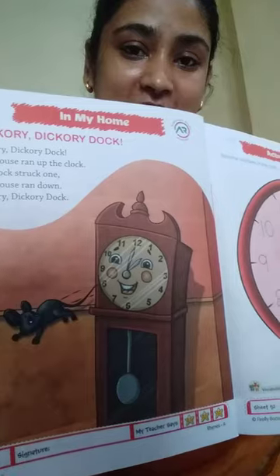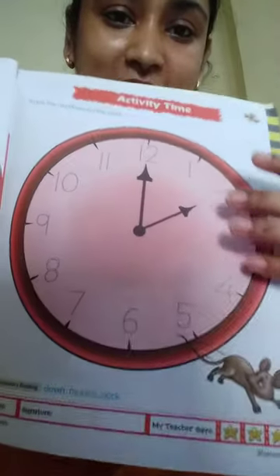So children, you have to do this activity for Hickory Dickory Dock. Okay, so this is the activity. You have to trace the numbers, but you can only trace the numbers that we have done so far.